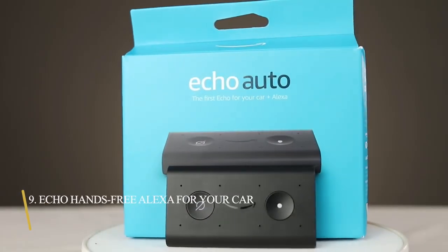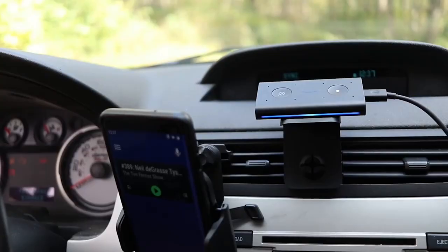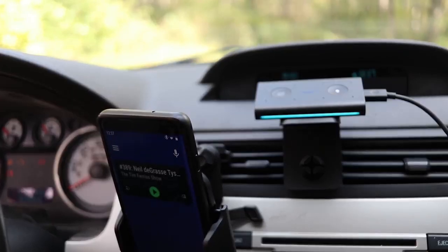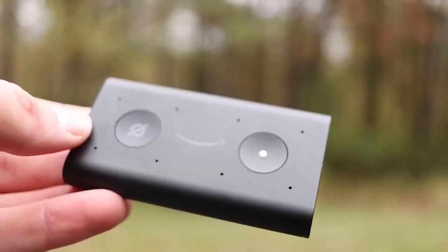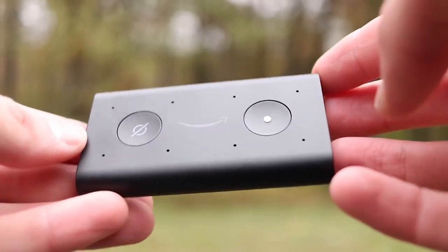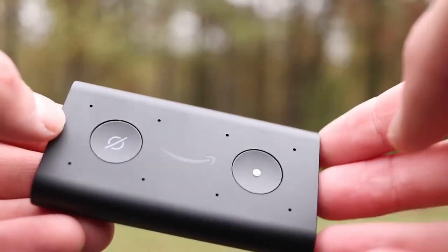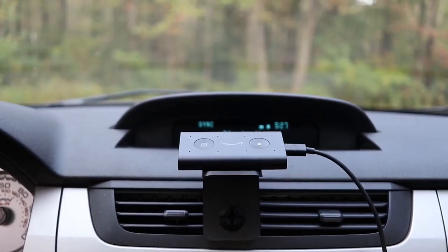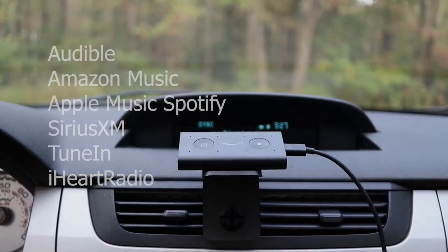9. Echo Hands Free Alexa For Your Car. With the Echo Hands Free Alexa, you can connect to the Alexa app on your phone and play music through your car's speakers via auxiliary input or Bluetooth. Echo Auto can hear you over music, air conditioning, and road noise thanks to 8 microphones and far-field technology. Voice control through the Alexa app may also be used to stream music from Audible, Amazon Music, Apple Music, Spotify, SiriusXM, and radio stations using TuneIn and iHeartRadio.